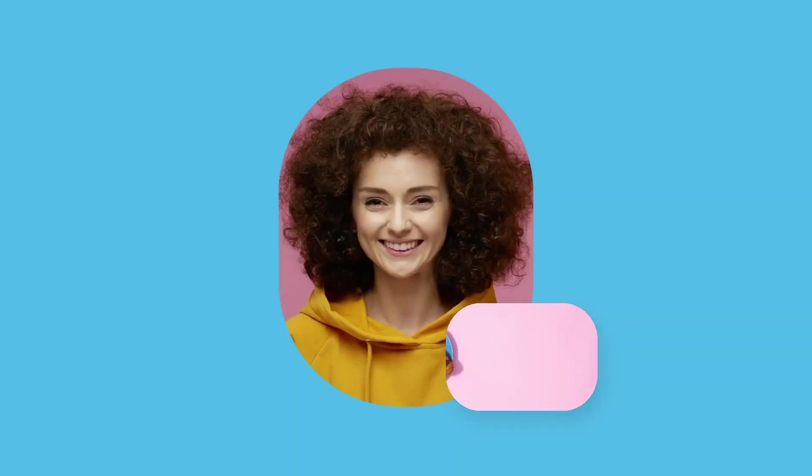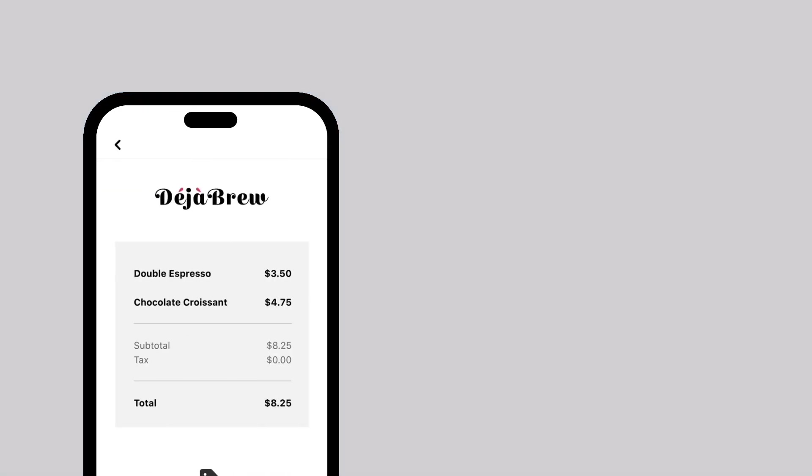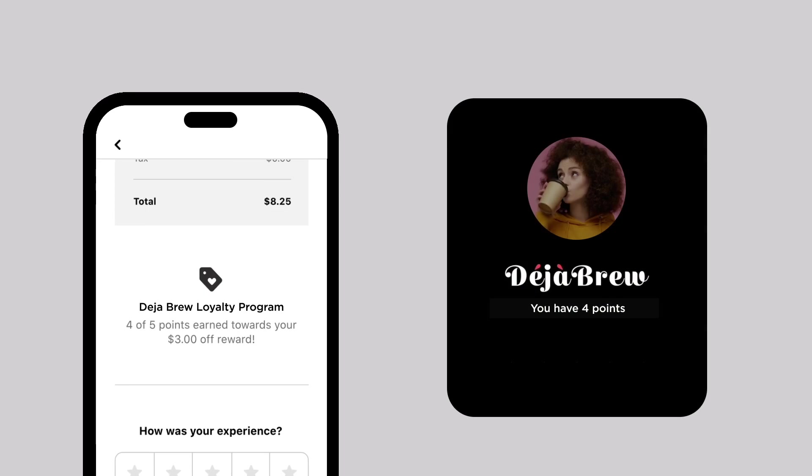Back to the grind. Here comes Espresso Erika for a double espresso and chocolate croissant. She is just one visit away from a $3 reward. Her points are tracked on every receipt so she has incentive to return.